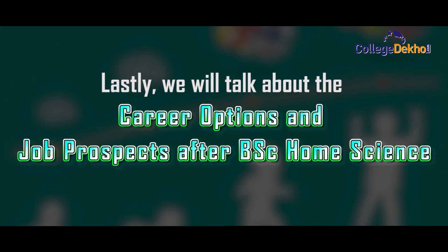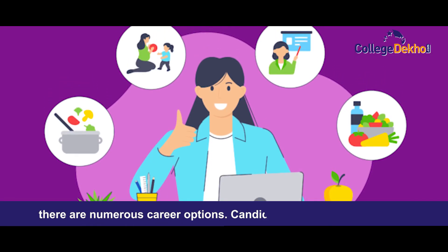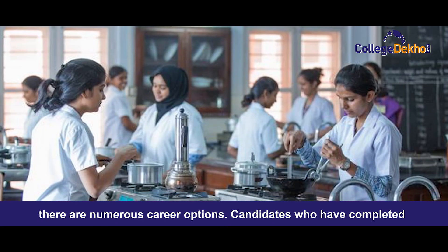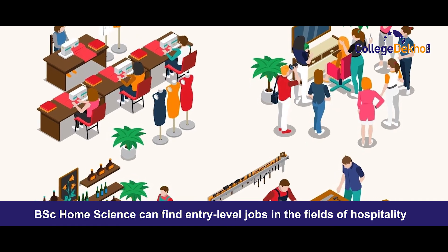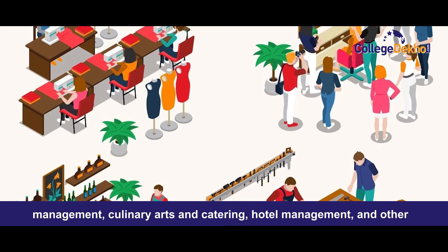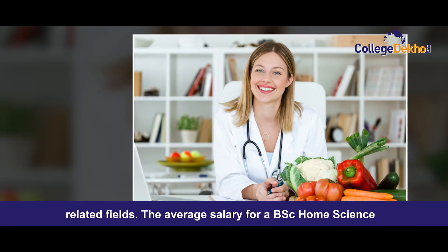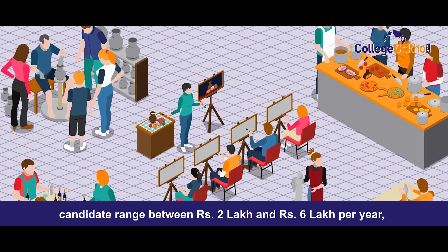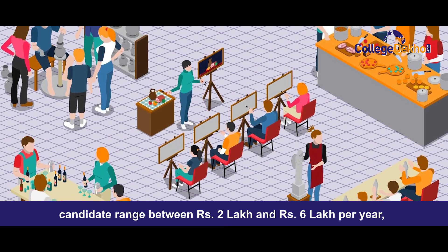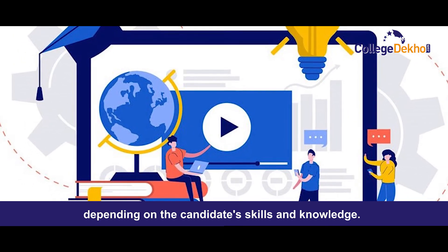We will now talk about the career options and job prospects after BSc Home Science. Following the completion of a BSc Home Science degree, there are numerous career options. Candidates can find entry-level jobs in the field of hospitality management, culinary arts and catering, hotel management and other related fields. The average salary for a BSc Home Science candidate can range between 2 lakh to 5-6 lakh per annum depending on the candidate's skill and knowledge.